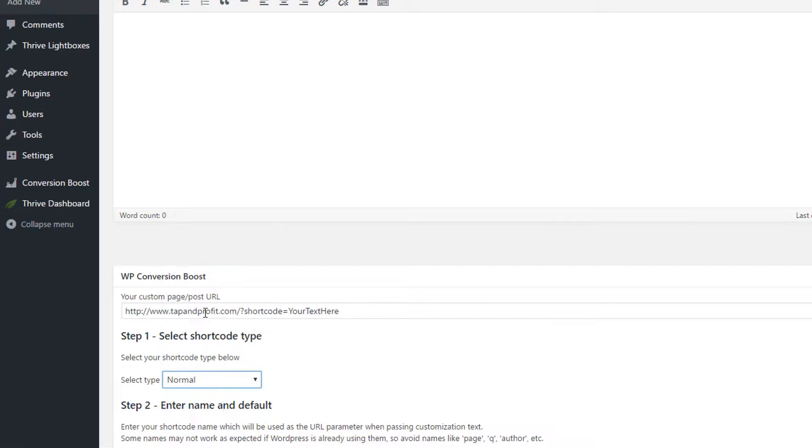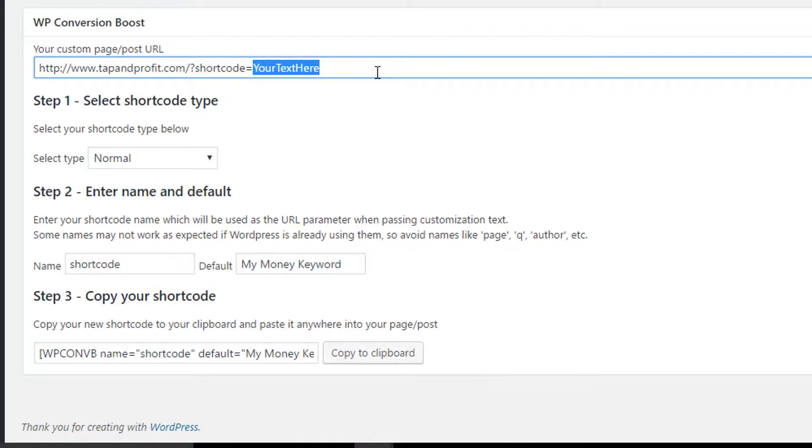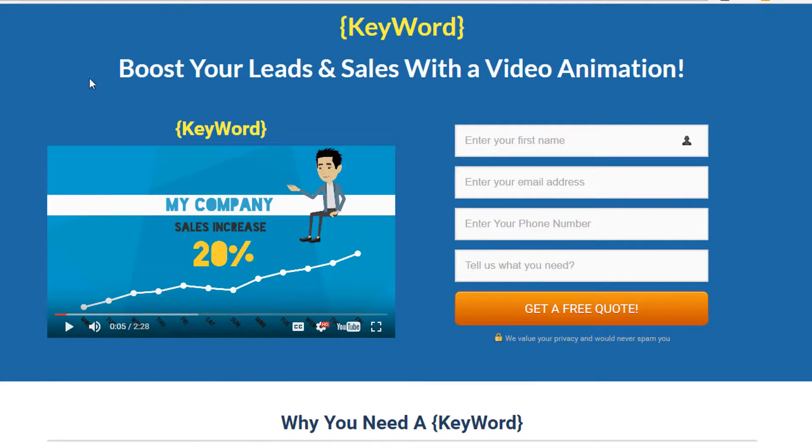So what is this plugin and what does it do? In a nutshell, it allows you to make unlimited personalized landing pages on demand without having to build a single extra page. The plugin allows you to add special shortcodes to your headings and your body copy inside your WordPress editor. Once the page is loaded, you can simply replace these shortcodes with the keywords of your choice by editing the URL. When you use the new URL it will instantly generate a personalized page with your chosen keywords.